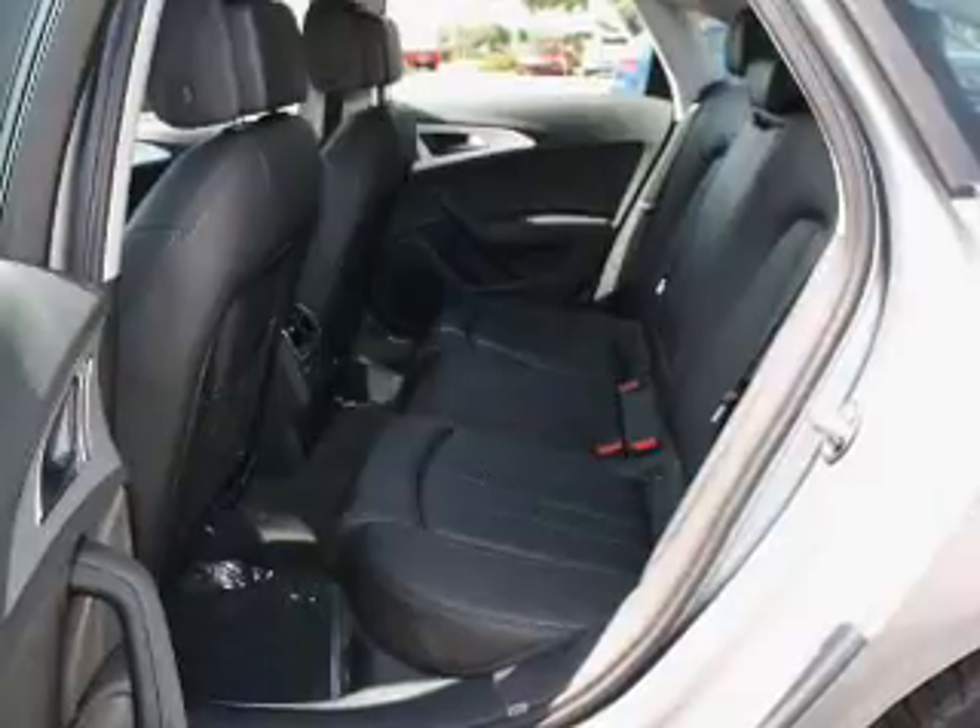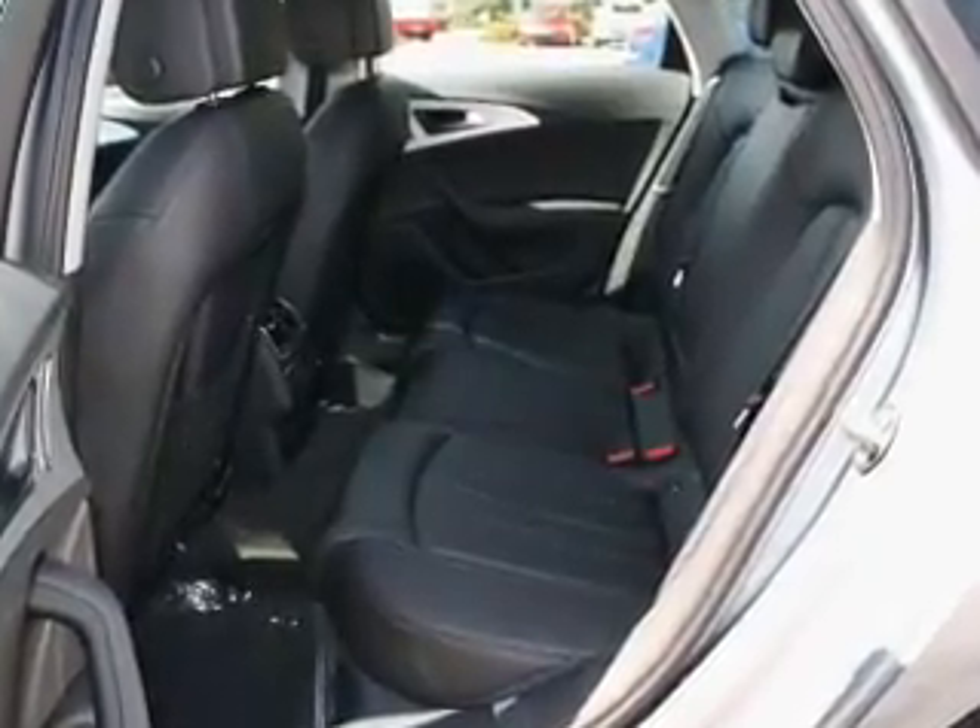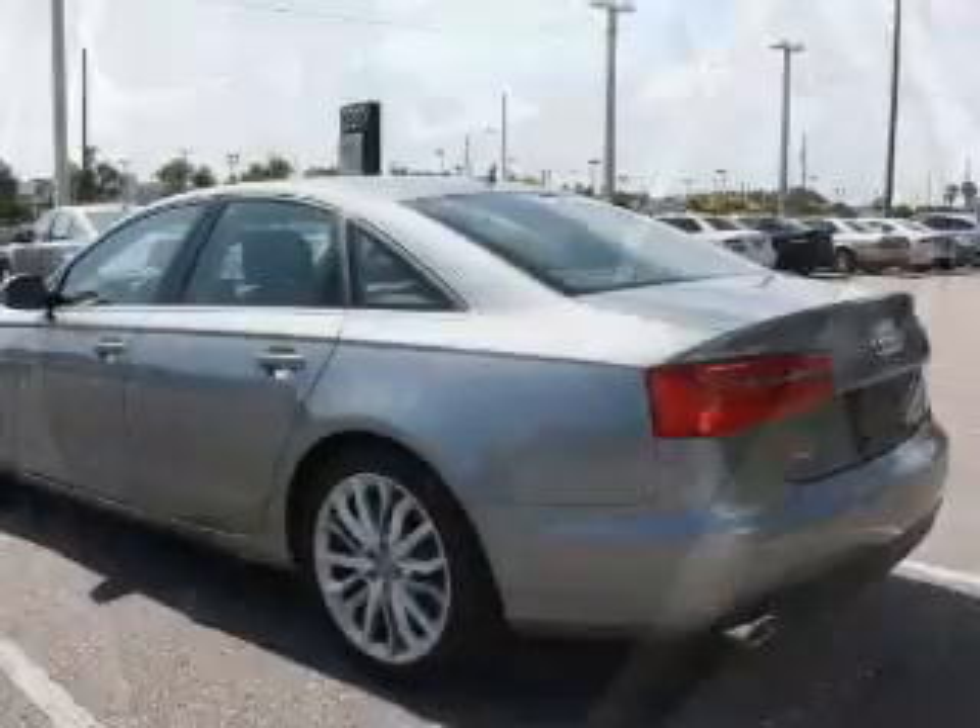Heated seats offer comfort in cold weather. There's nothing like a sunroof on a nice day. Memory settings are just one of the extras.